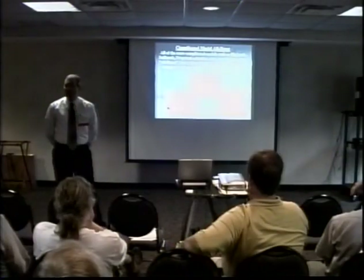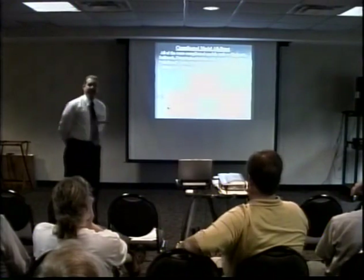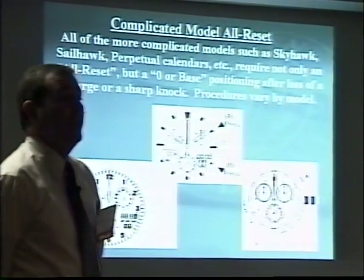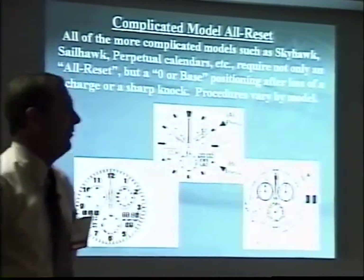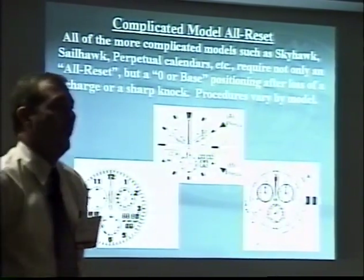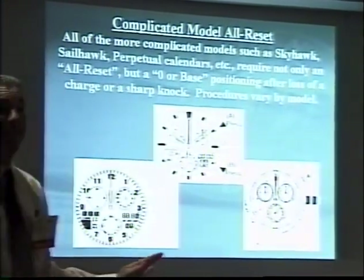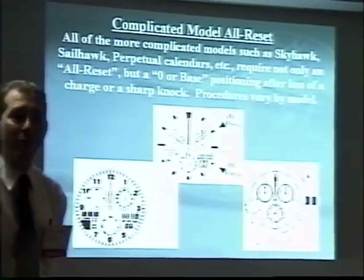All the complicated models, in addition to an all reset, have a zero or base positioning that you have to do as well. These watches — the complicated watches, the perpetuals — can take some time to set. I kind of laugh when I walk through the service center and see watchmakers looking like they're falling asleep waiting for a perpetual calendar to go around 31 days. They can be a bear, but if you miss the step and the zero positioning, the watch again won't work correctly.